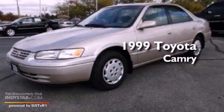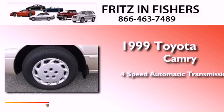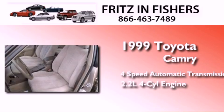This is a 1999 Toyota Camry. This four-door sedan has a four-speed automatic transmission and an inline four-cylinder engine.